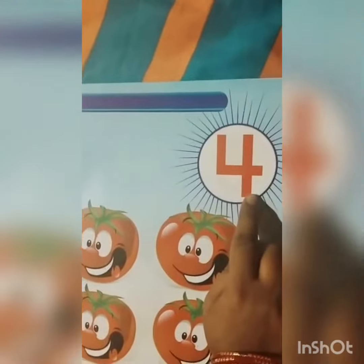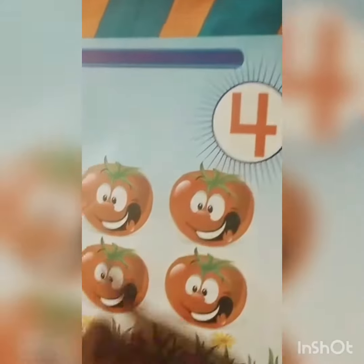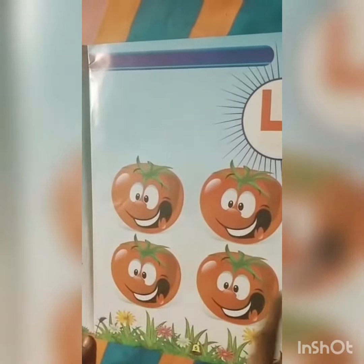Which number is this? This is 4. How many tomatoes? There are 1, 2, 3, 4 tomatoes.